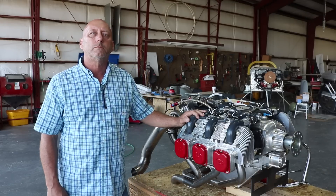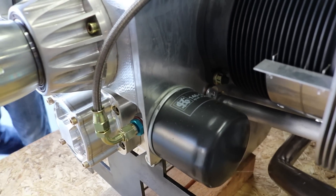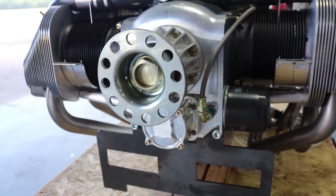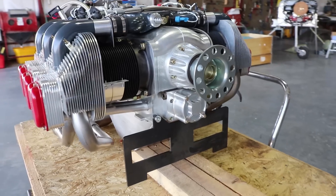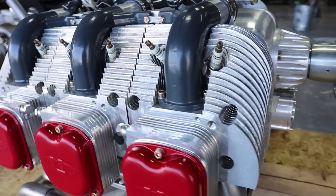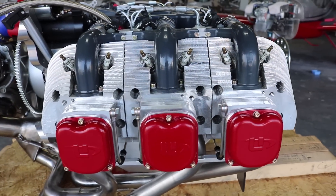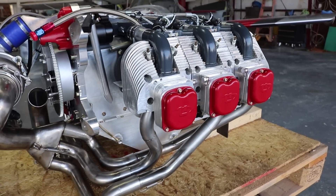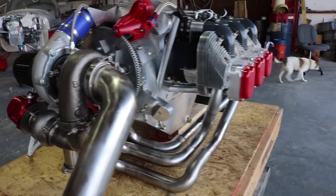For the different model numbers where horsepower jumps, that's a lower compression to a higher compression. The I models are 8-to-1 compression and the IS models are 8.7-to-1. Mogas is the recommended and preferred fuel for all engines. The I models use 91 octane and the IS models need 93 octane. Declan is recommended if you're going to run 100 low lead. I use about 50/50 between 93 octane and 100 low lead in my engine, and at 250 hours the valves and everything look perfect.